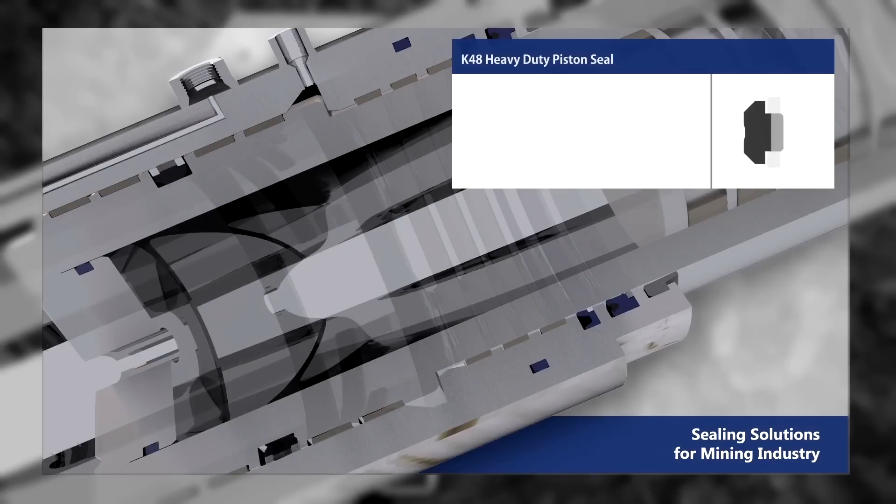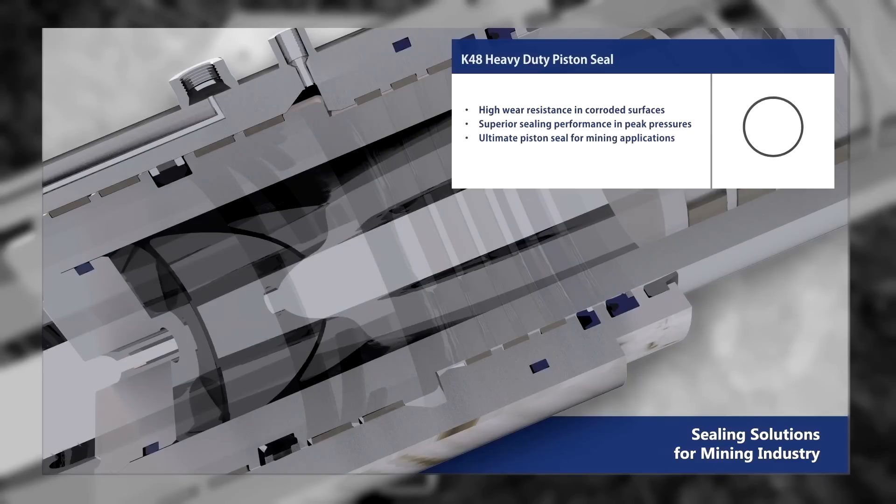The K48 heavy duty piston seal provides high wear resistance on corroded surfaces, superior sealing performance at peak pressures, and is the ultimate piston seal for mining applications.